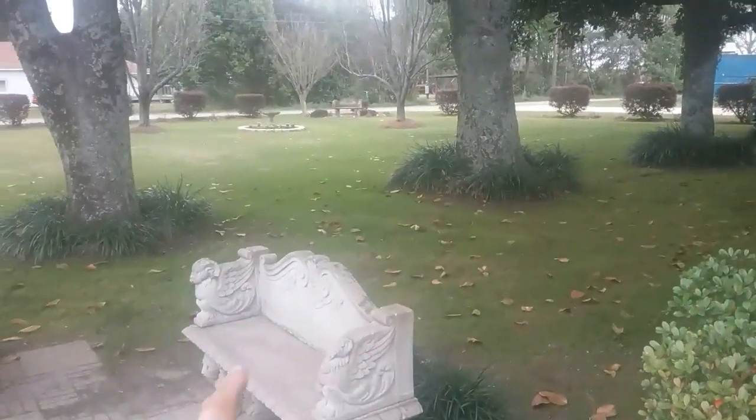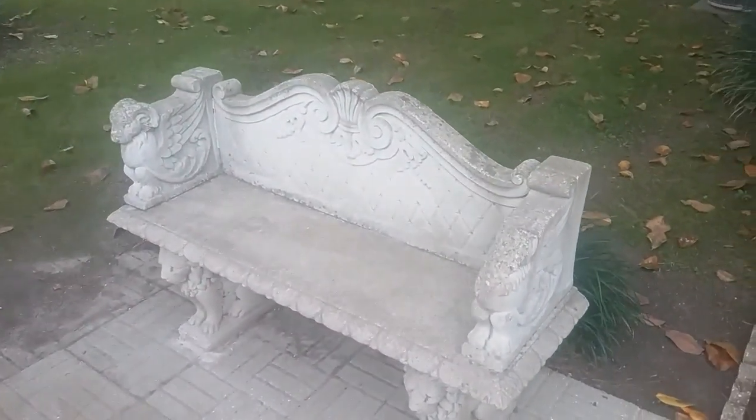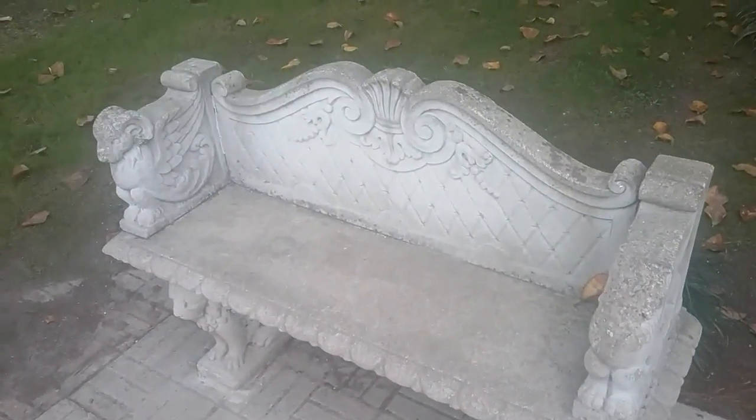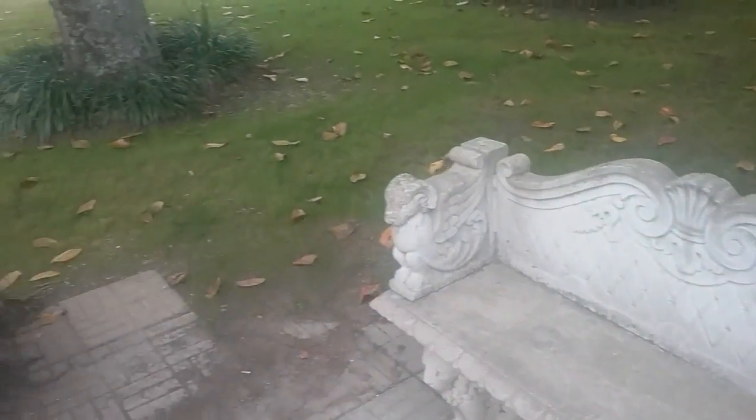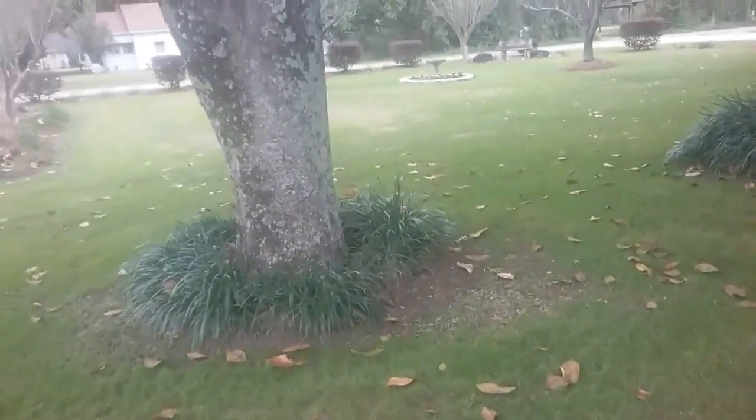It's got this park area. It's a nice looking bench. And there's my bike. I'm not sure what kind of tree this is, but it's just so pretty.